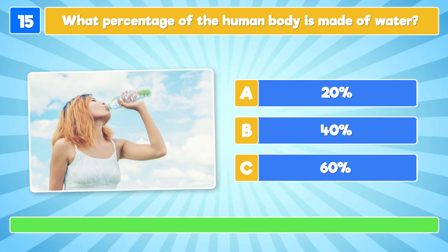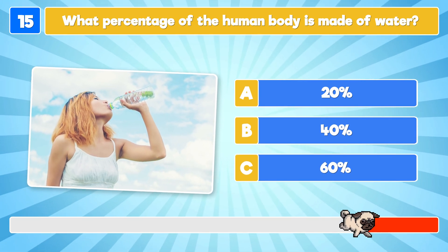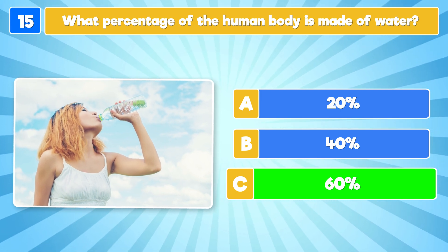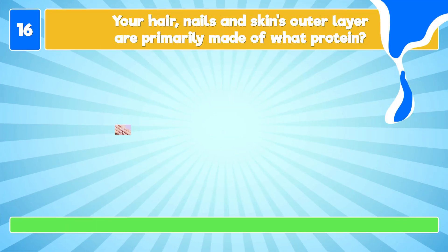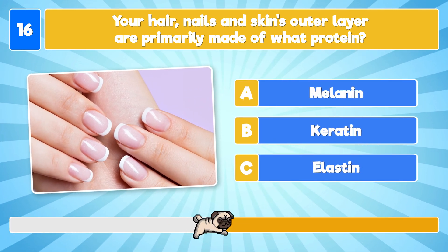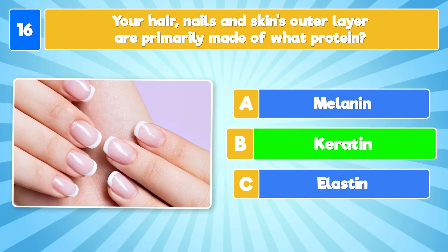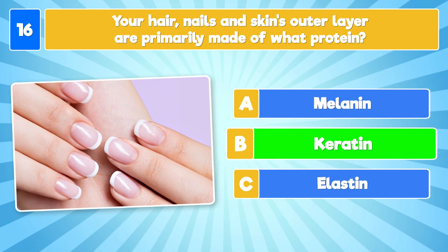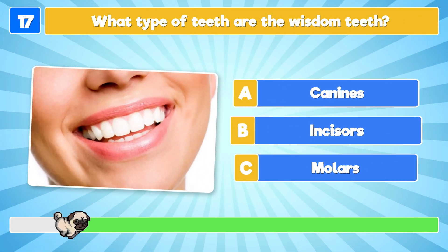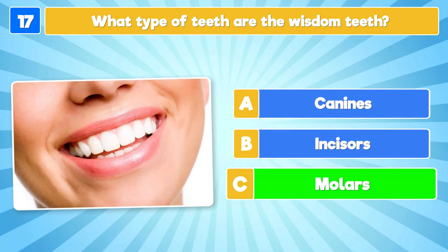What percentage of the human body is made up of water? It's 60%! Your hair, nails, and skin's outer layer are primarily made of what protein? They are made from keratin! What type of teeth are wisdom teeth? They are molars!